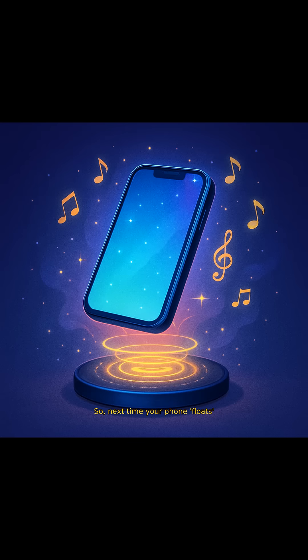Next time your phone rests on a charging pad, remember the magic of wireless power transfer, making it all possible.